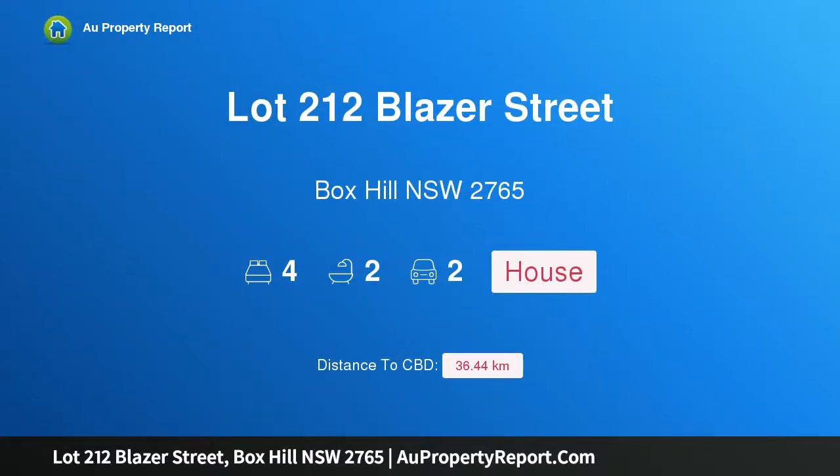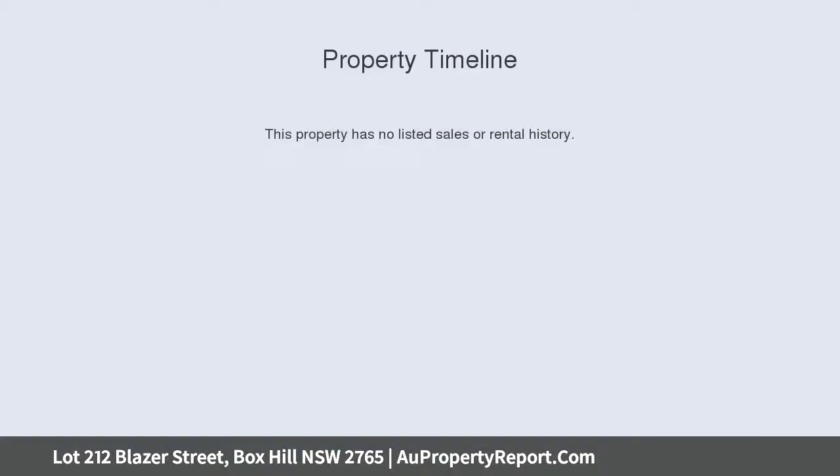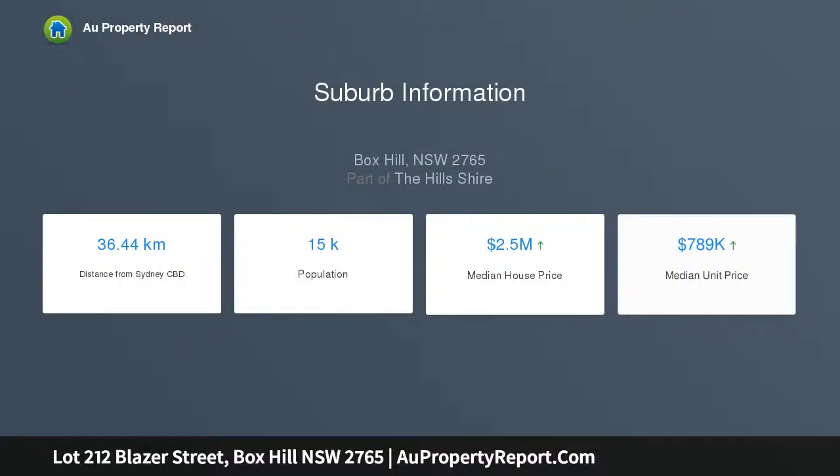I am glad to introduce property lot 212 Blazer Street, Box Hill, New South Wales 2765. A luxury finished turnkey house and land package is now available in Box Hill. Welcome to the highly sought after Saratoga Rise and Hills of Carmel in Box Hill, where you can start construction of your dream home soon.